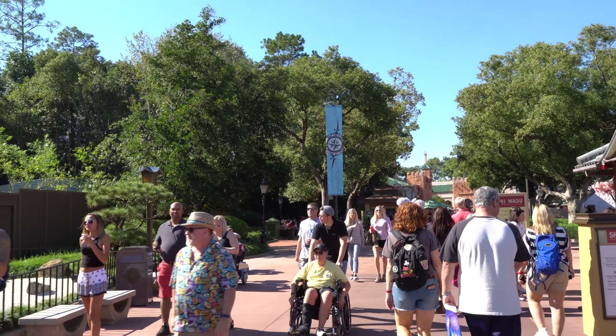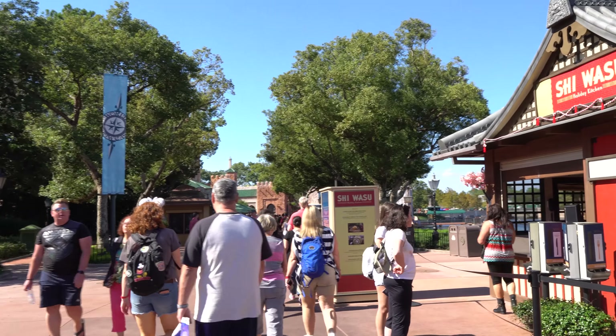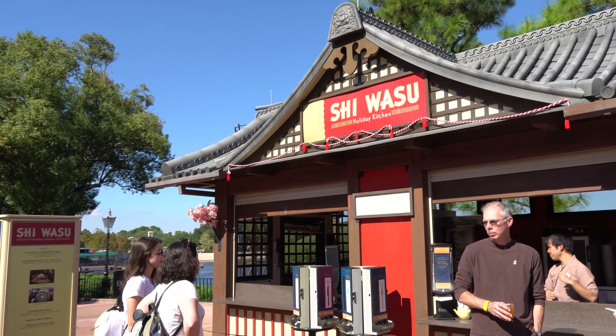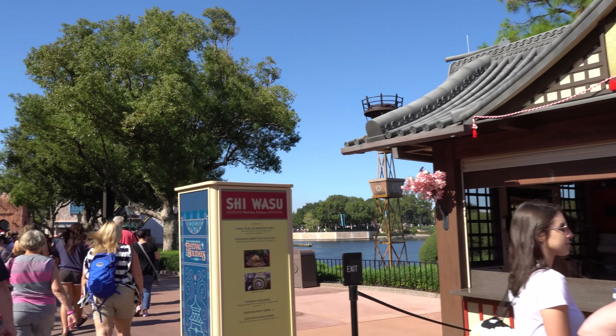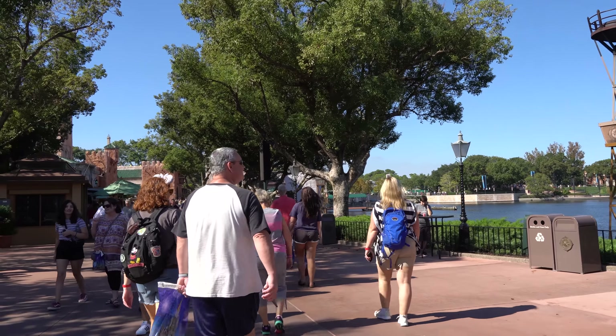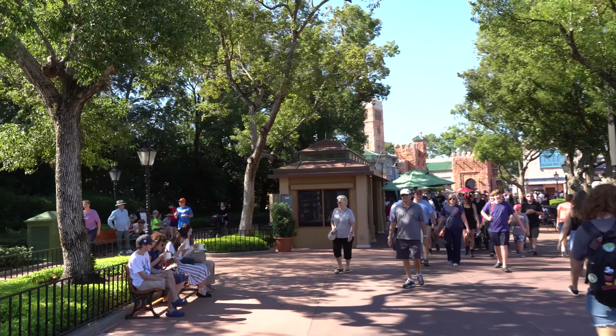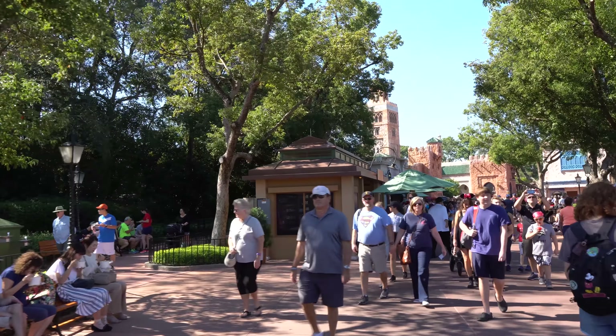So as we head out to Morocco, that was really neat — we got to see part of their New Year's celebration explanation there. It sounds like the Daruma Doll plays an important role in that celebration, so one of these days I want to do a video of all of the holiday celebration presentations that they do all around World Showcase Promenade.